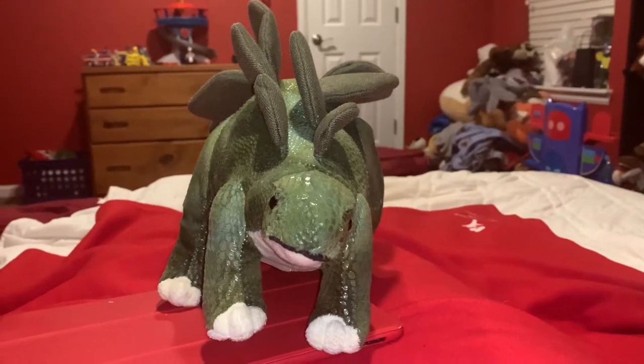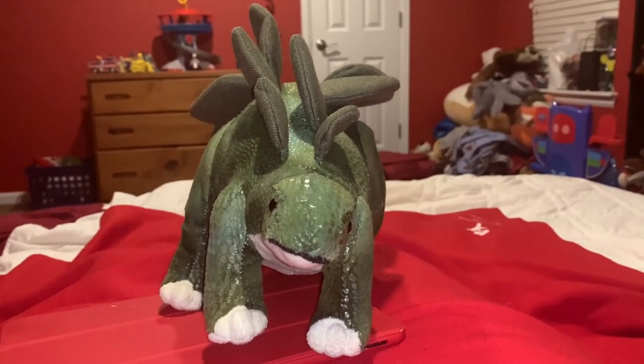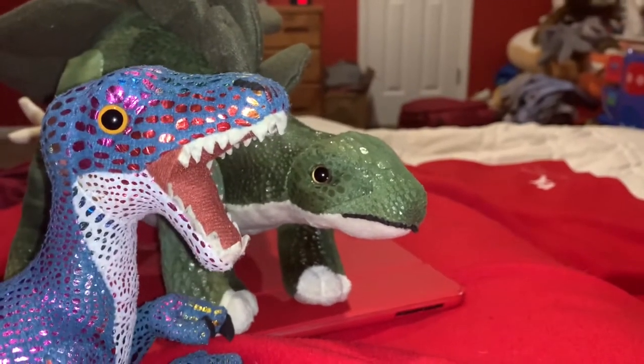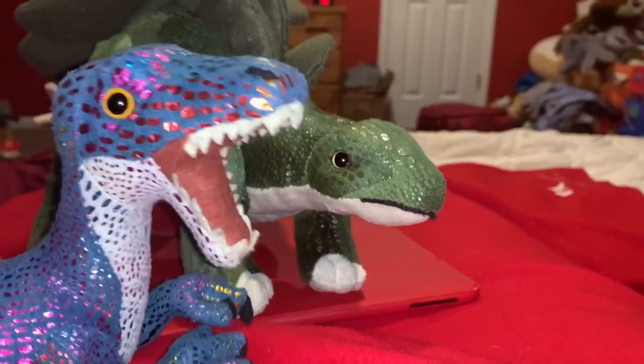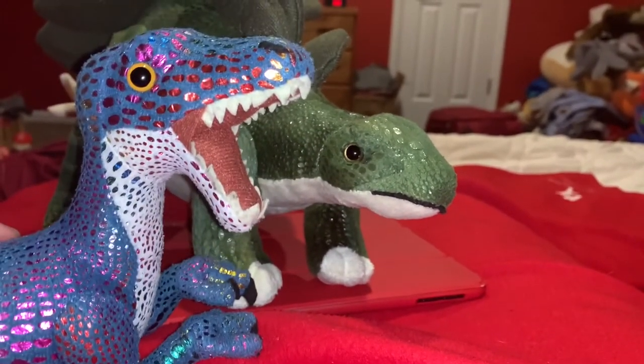For part of this video, I'm going to be joined by Glossy the Velociraptor, which is one of my other Wild Republic dinosaurs. Glossy will now tell you the meaning of the name Stegosaurus. According to the Jurassic Park wiki, the name Stegosaurus means roofed lizard.